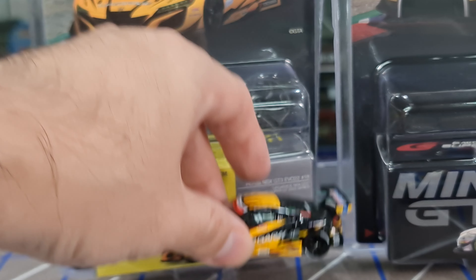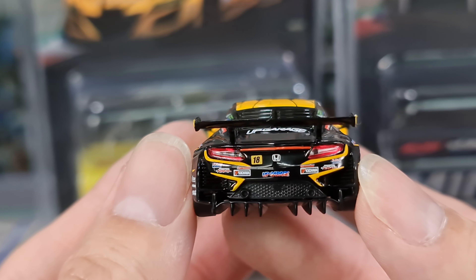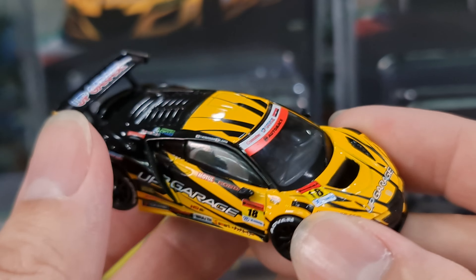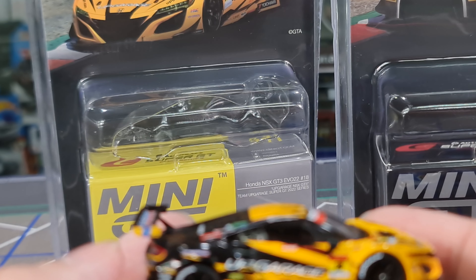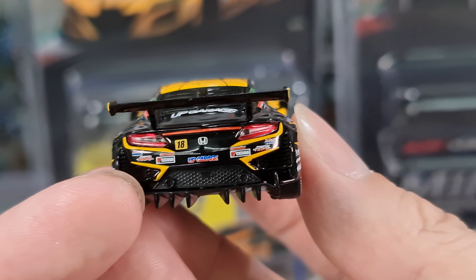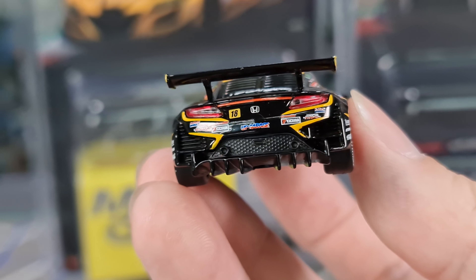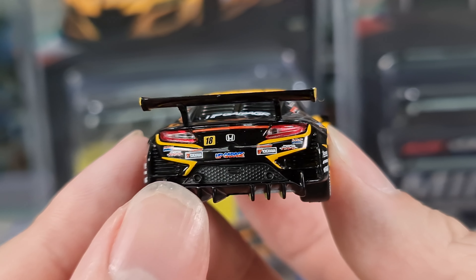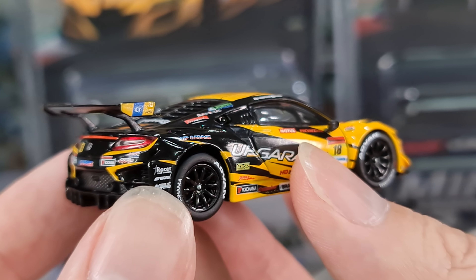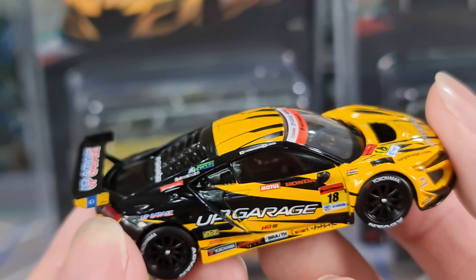Number 541 is the NSX. This is a lesser popular casting with collectors, but I think it's still a very nice casting. Look at the detail on the hood — Up Garage Honda NSX GD3 Evo 22, number 18, Team Up Garage Super GT 2022 series. I'm loving that yellow-black combination. Look at the back — the diffuser is done properly, and there's exhaust detail too. The rims are done very nicely. No disc brakes, but as long as they blacken it in there, I can accept that.